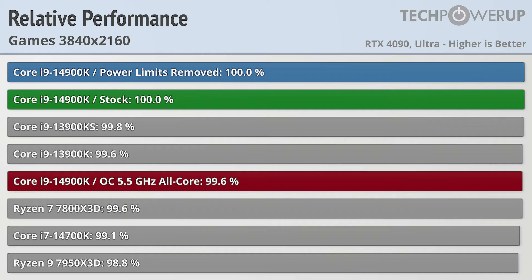This video is going to be focused on gaming performance more than anything else, so if you are looking for specific application performance, you can find that in the link in the description.